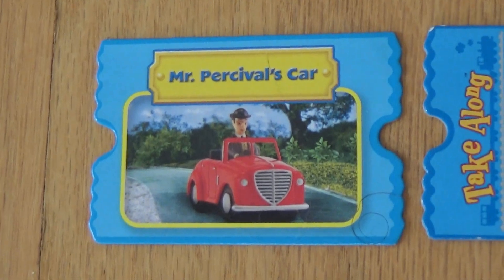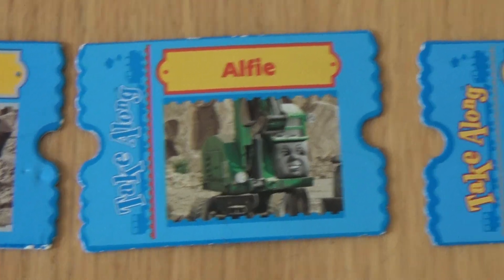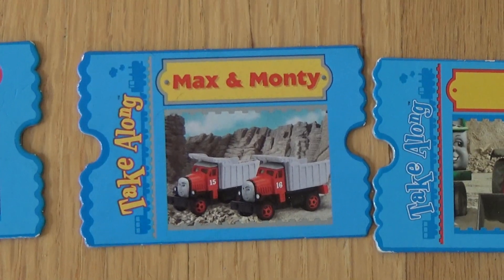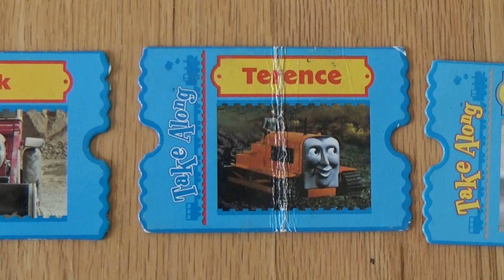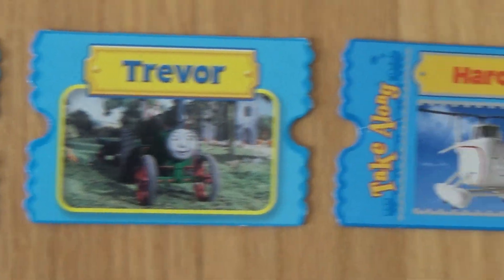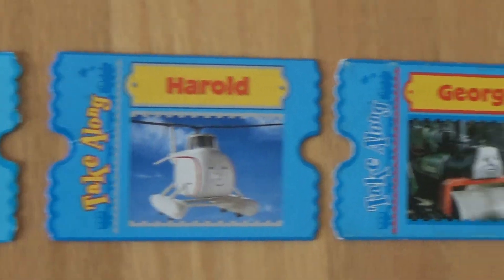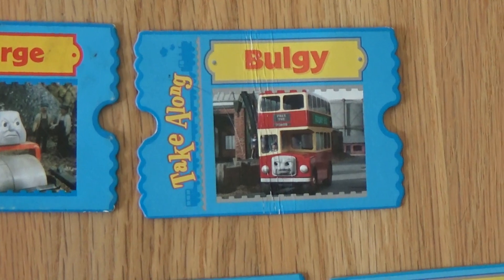Now let's see some non-rail vehicles. Mr. Percival's car. Ned. Alfie. Max and Monty. Jack. Terrence. Elizabeth. Trevor. Harold. George. Bull. And Bulgy.